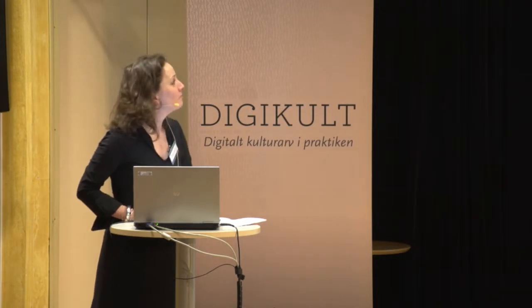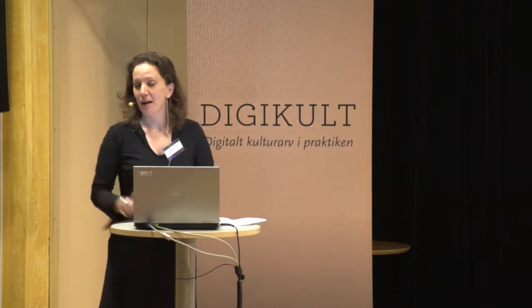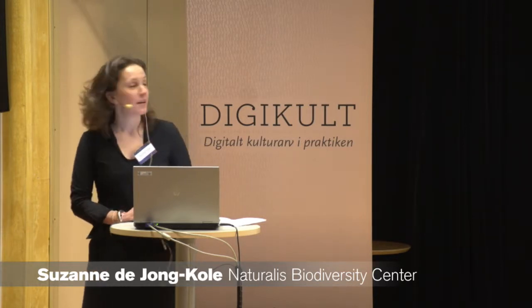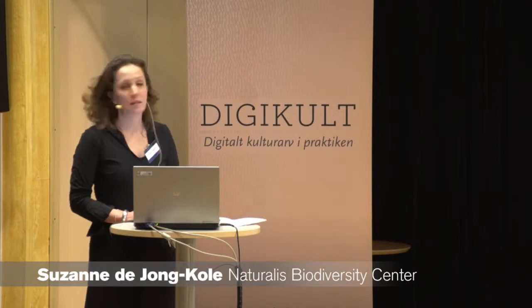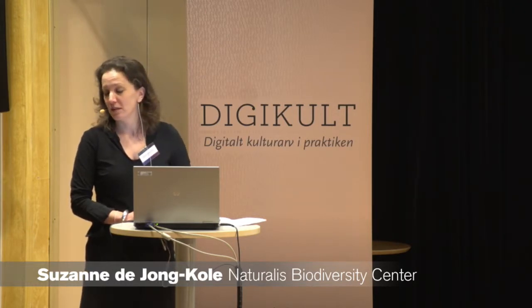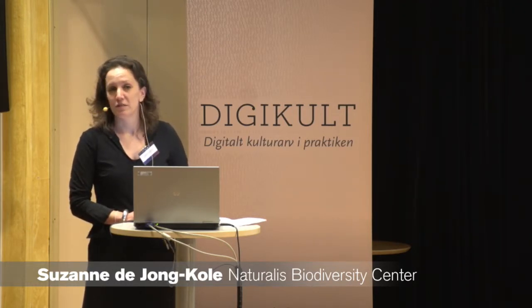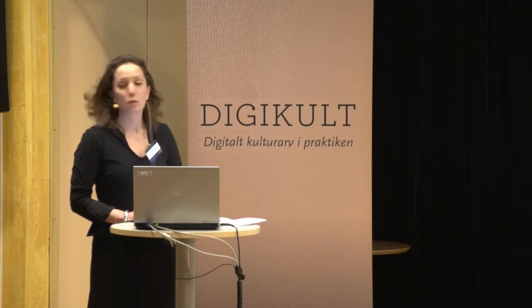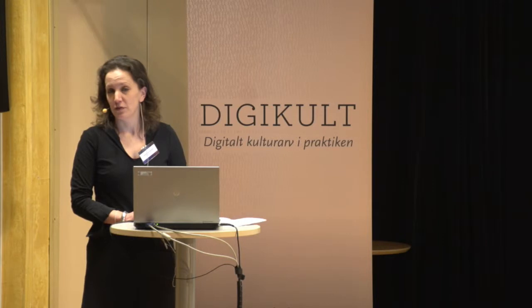Good morning everybody. My name is Susan and I'm a project manager at Naturalis Biodiversity Center in the Netherlands. Today I'm going to give you a short introduction about Naturalis itself and about our digitization project. We started in 2010 and we're almost finishing now by June 2015.